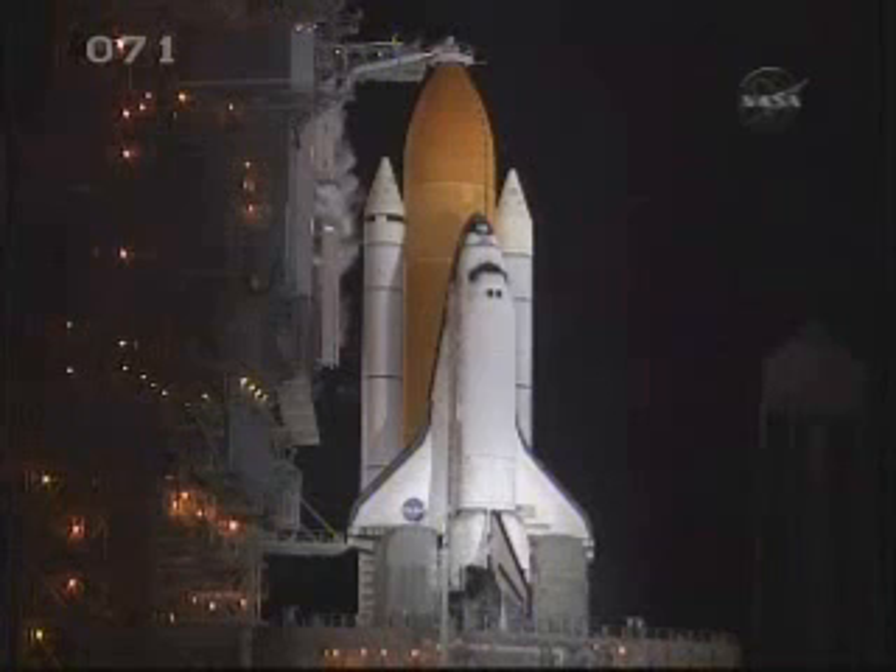CD-RATC, reconfigure heaters. T-minus 4 minutes, 44 seconds and counting. CD-RATC, reconfigure complete. Copy. The launch team has terminated liquid oxygen replenishment to the external tank and is now initiating LOX drain back.